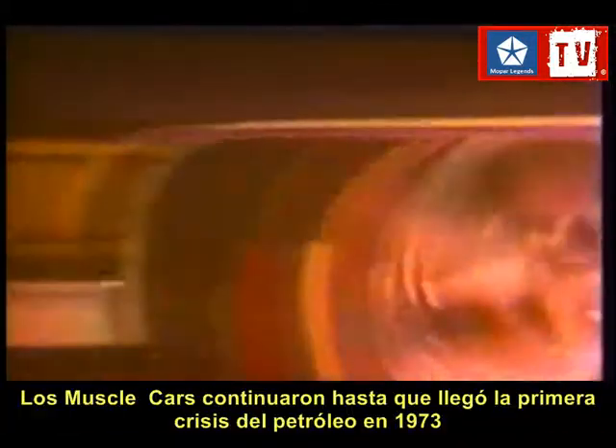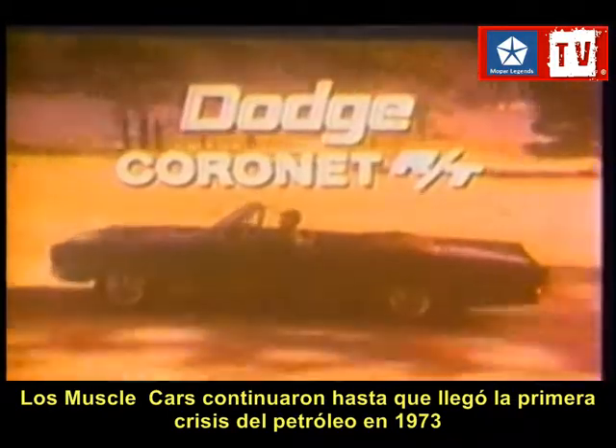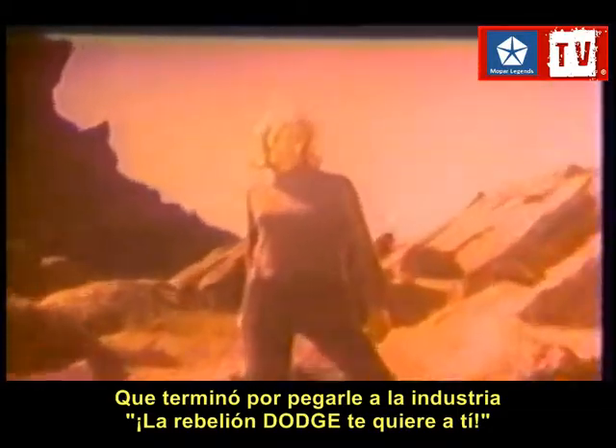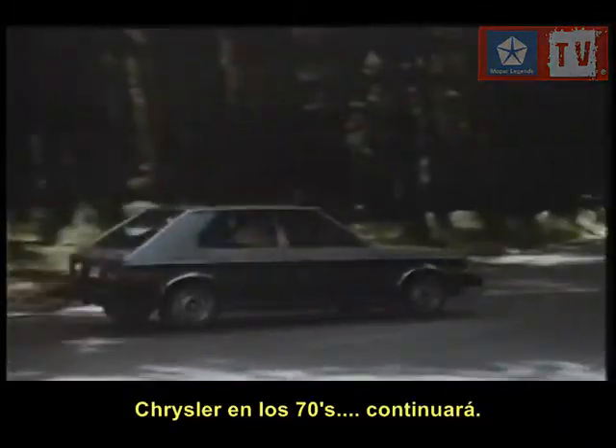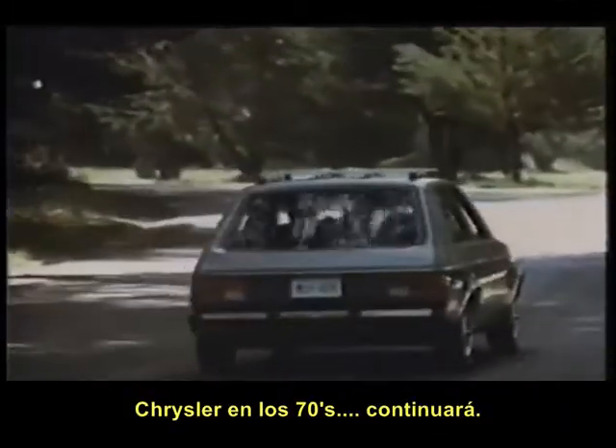Baby boomers continued their love affair with muscle cars until the oil crisis of the early 1970s, and the industry had appealed to the passion of the age — "The Dodge Rebellion wants you!" But then the freedom of the 60s was tempered by a series of events that pulled the plug on the era of high horsepower and high performance. Chrysler in the 1970s — coming soon on CEN.